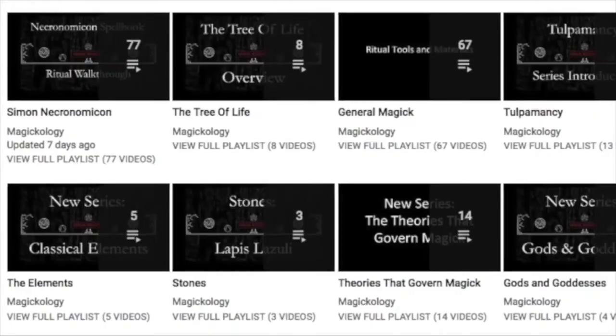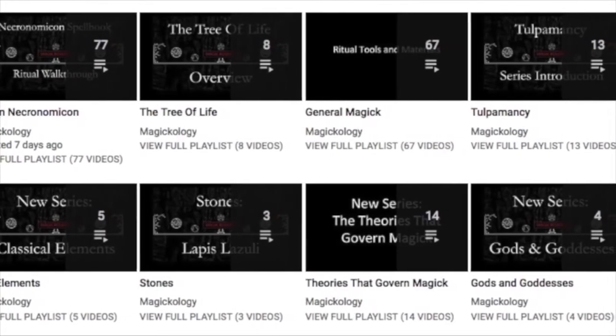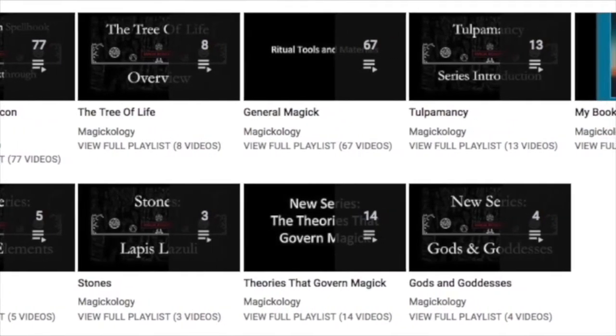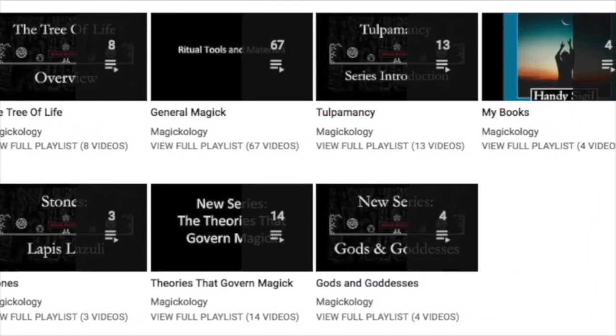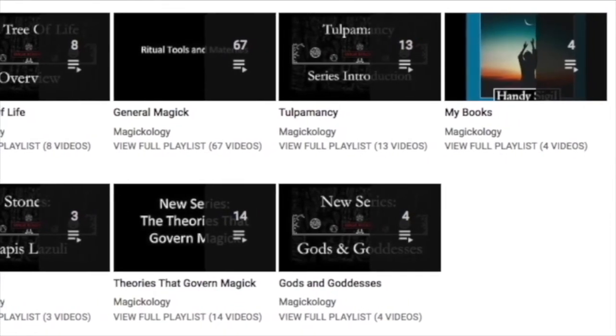If you're interested in supporting this channel, you can check out all of my books in the links below. My playlists include The Simon Necronomicon, The Tree of Life, General Magic, Tulpamancy, a playlist on my books, The Elements, Stones, The Theories That Govern Magic, and The Gods and Goddesses of Mesopotamia.